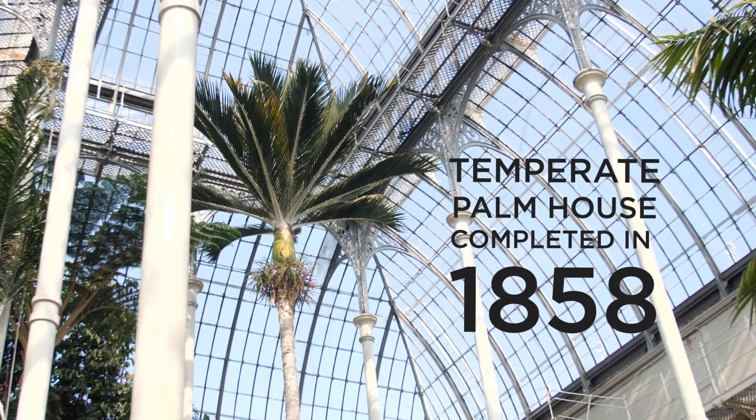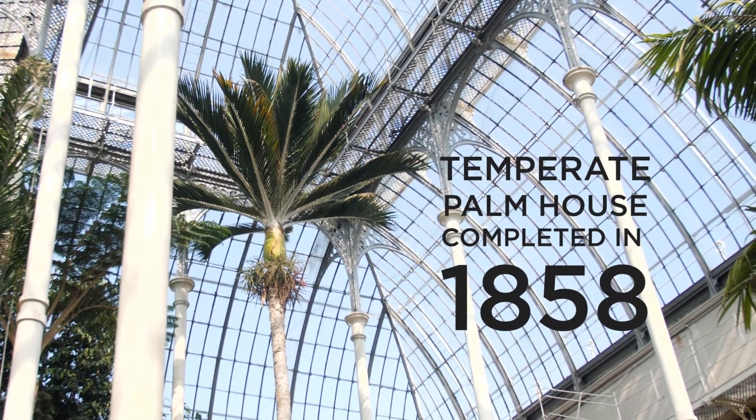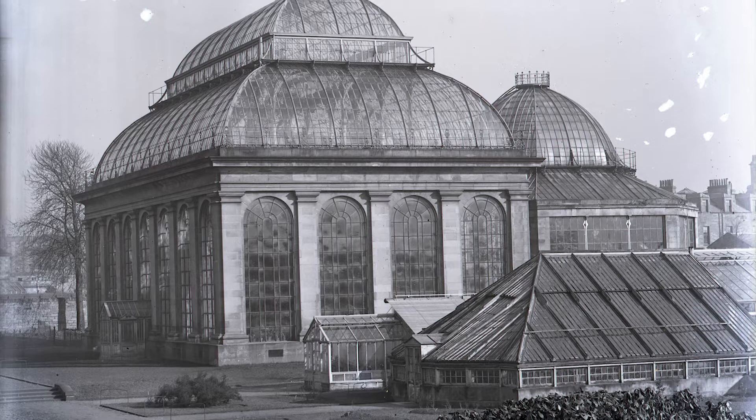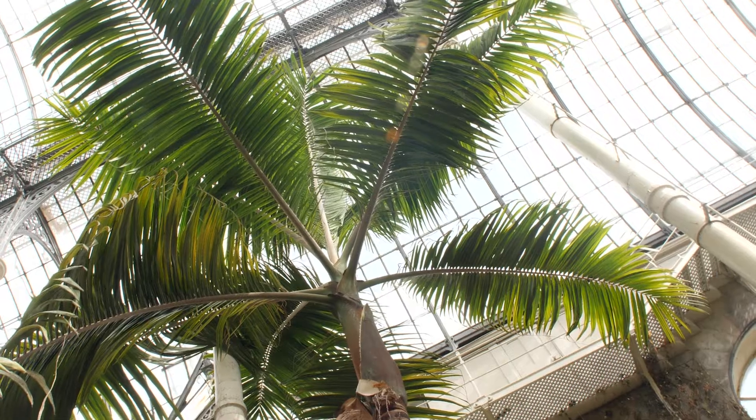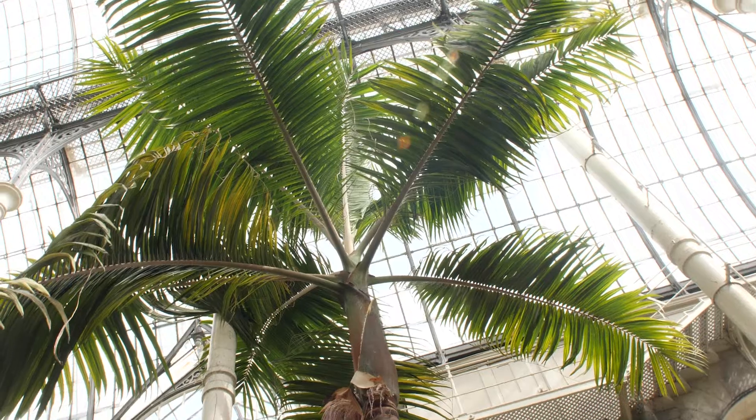I'm Stephen Pleary, Director of Estates and Facilities, and we are standing in the temperate Palm House next door to the tropical Palm House. The Palm Houses are so special and significant because they're really architecturally important, they're part of Scotland's heritage, they're category A-listed buildings, and they're home to the National Living Collection.